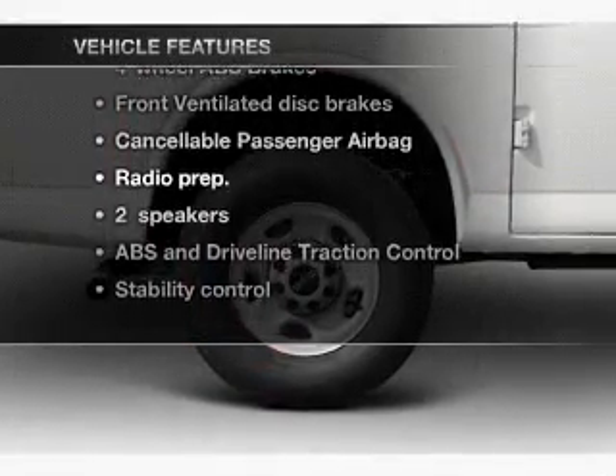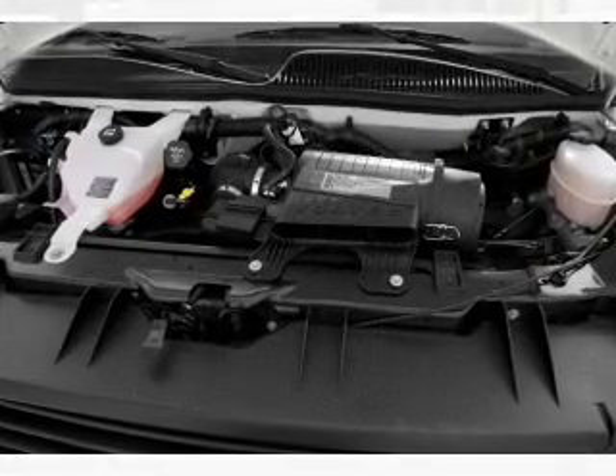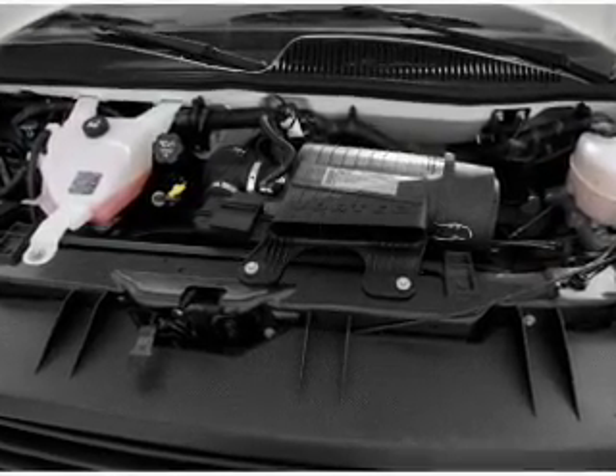Air conditioning, power door locks, power windows, power steering, cruise control, and AM/FM stereo.